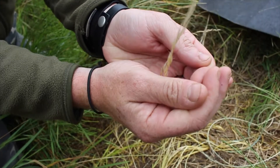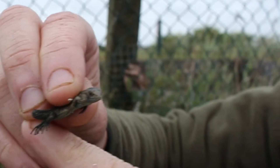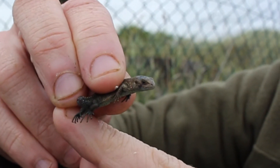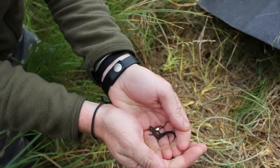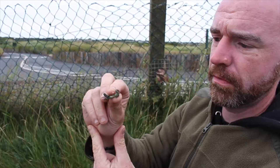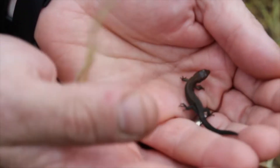These are our only native reptile, our only native land-based reptile, and these are babies probably born a couple of weeks ago, maybe even this week. They'll get to about the size of my index finger as an adult.